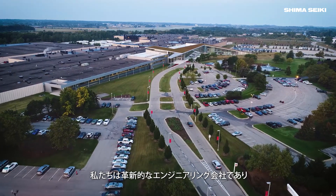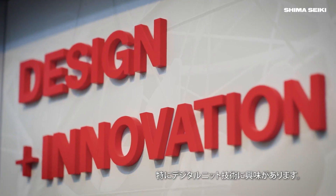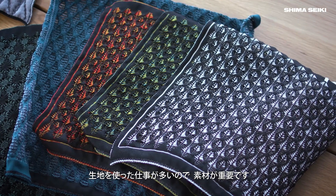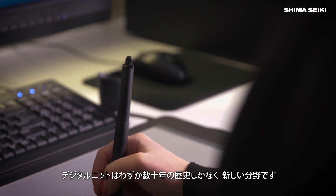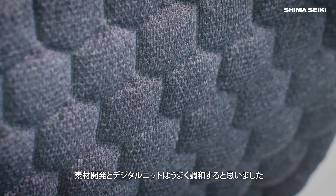As an engineering company and an innovative company, Haworth is specifically interested in digital knitting technology. We do a lot of work with fabrics, and materiality is important in our industry. Digital knitting being relatively new — we're talking decades — this just seemed like a good marriage between those two things.